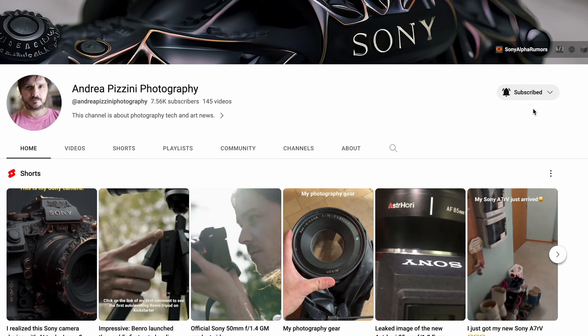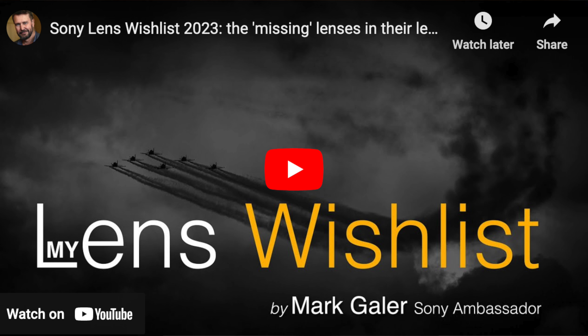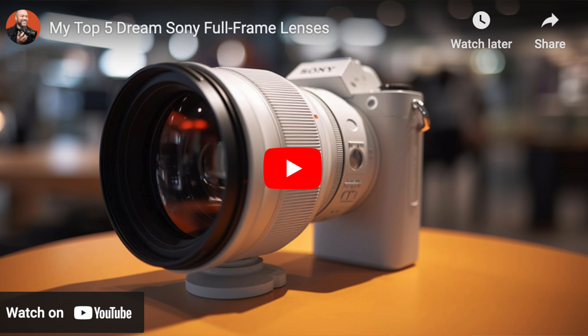I know for sure that Sony is watching those videos and reading sonyalforhumors.com and I want to leverage this to help them out in creating a possible future roadmap of lenses. I want you to comment this video or comment a blog post on sonyalforhumors.com and share your suggestions for future Sony E-mount lenses. Please take two seconds to subscribe to the channel and hit the notification button to not miss any of my upcoming videos.